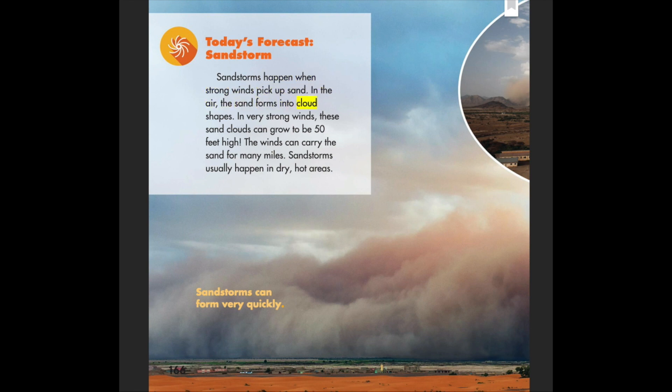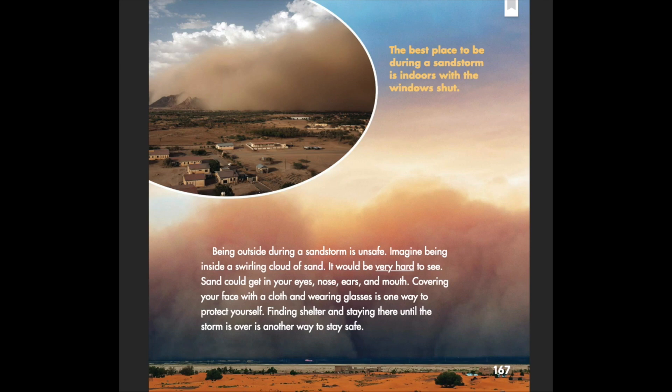Today's forecast: sandstorm. Sandstorms happen when strong winds pick up sand in the air. The sand forms into cloud shapes, and in very strong winds these sand clouds can grow to be 50 feet high. The winds can carry the sand for many miles. Sandstorms usually happen in dry, hot areas and can form very quickly. Being outside in a sandstorm is unsafe — sand could get in your eyes, nose, ears, and mouth.